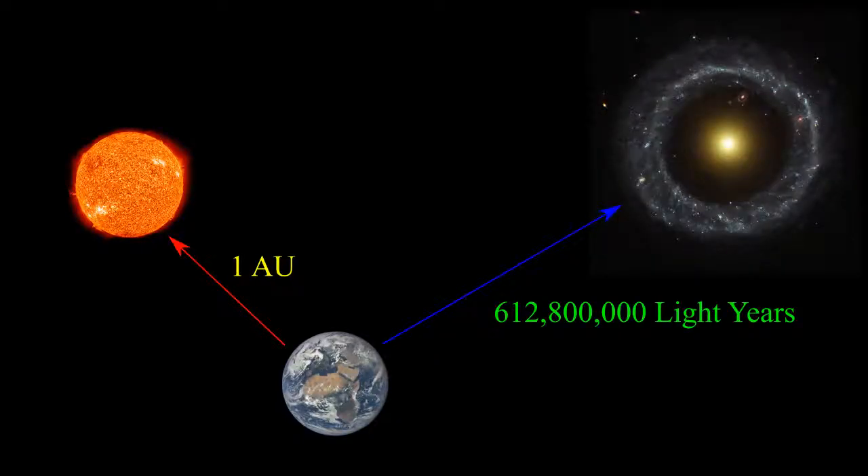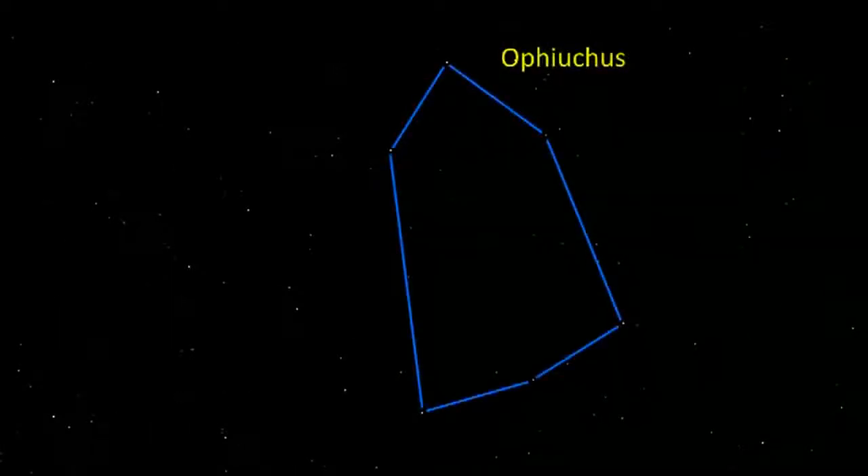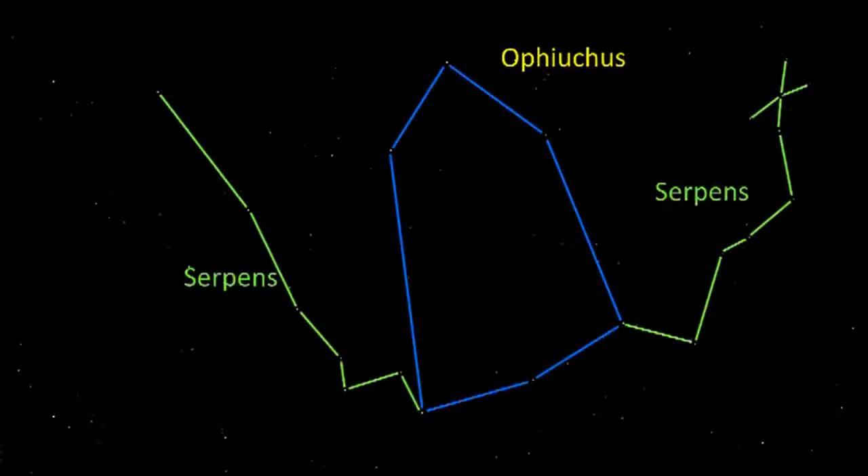The distance of P.G.C. 54559 is 612 million and 800 thousand light years. The position of Hawk's Galaxy is right ascension 15 hours and 17 minutes, 14.4 seconds. The declination is 21 degrees, 35 minutes and 8 seconds. The location of Hawk's Object on our sky is in the Serpens constellation.